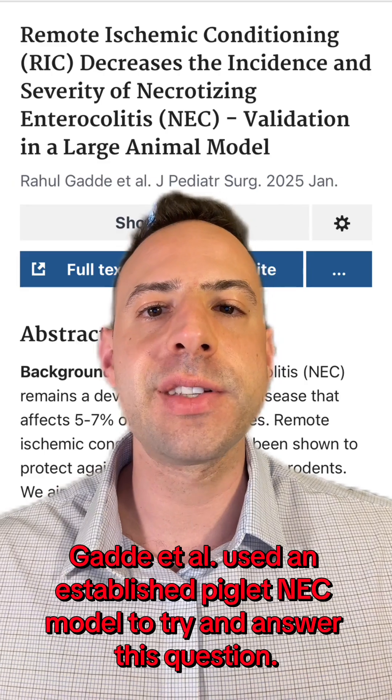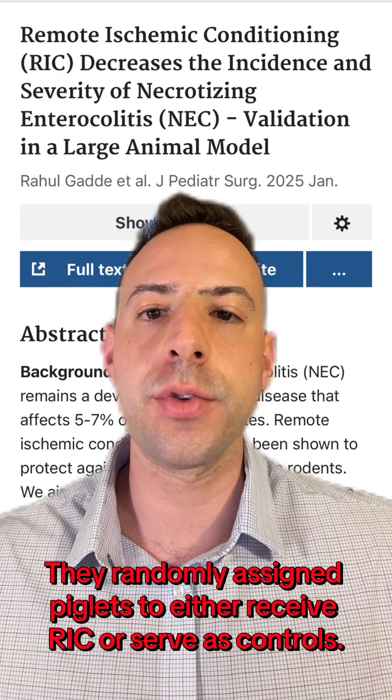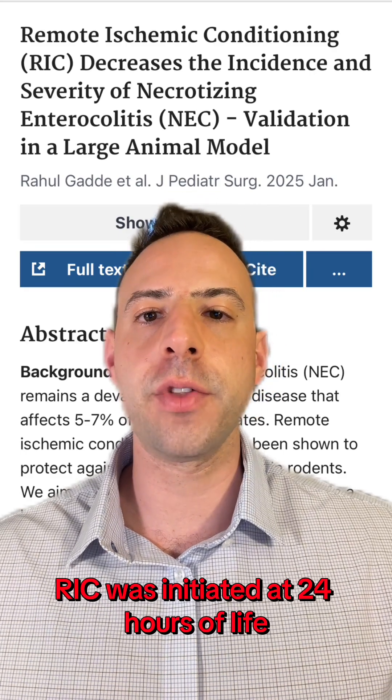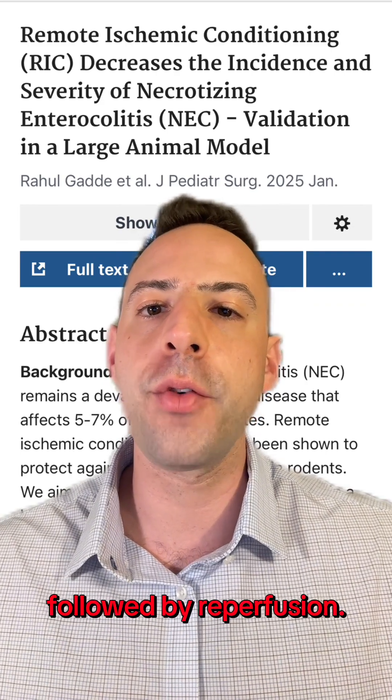Gad et al. used an established piglet NEC model to try and answer this question. They randomly assigned piglets to either receive RIC or serve as controls. RIC was initiated at 24 hours of life and consisted of four cycles of four minutes of arterial occlusion followed by reperfusion.